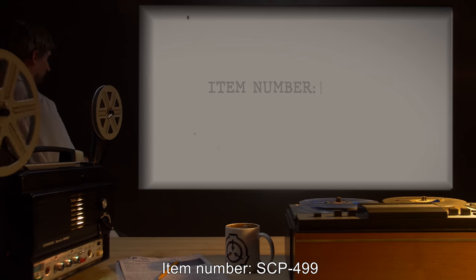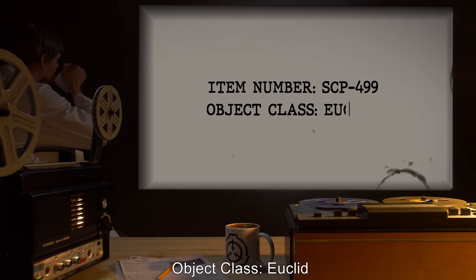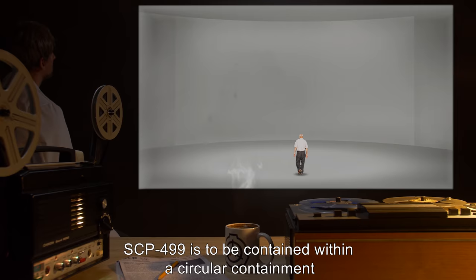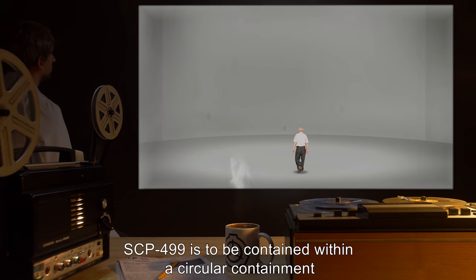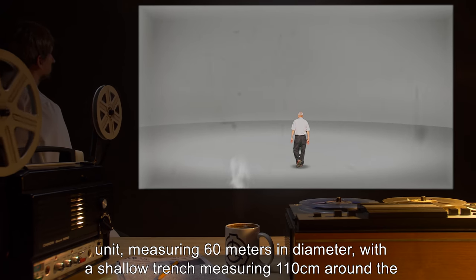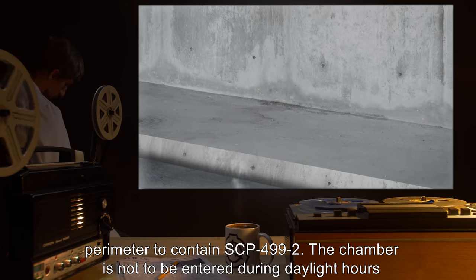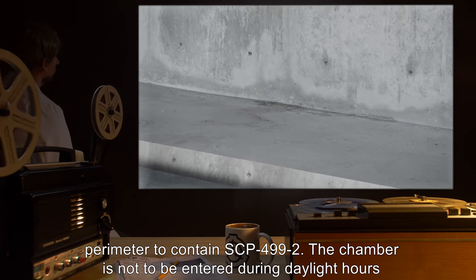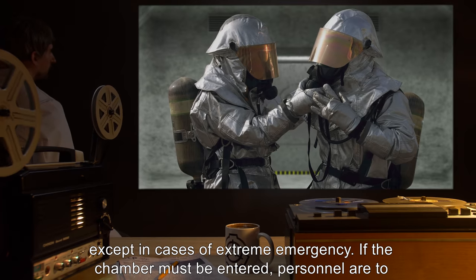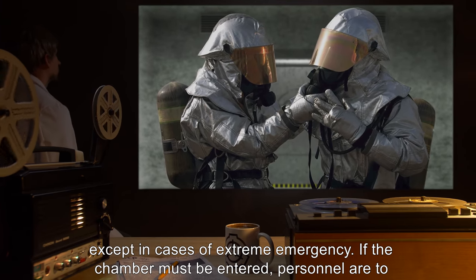Item number SCP-499. Object class: Euclid. Special containment procedures: SCP-499 is to be contained within a circular containment unit measuring 60 meters in diameter, with a shallow trench measuring 110 centimeters around the perimeter to contain SCP-499-2. The chamber is not to be entered during daylight hours except in cases of extreme emergency.